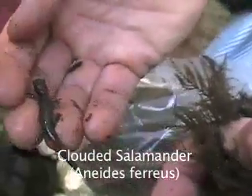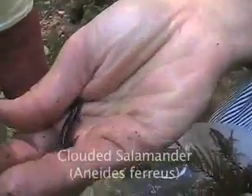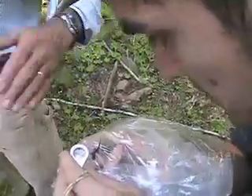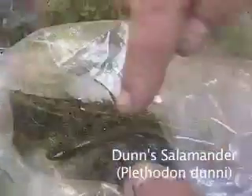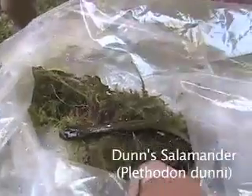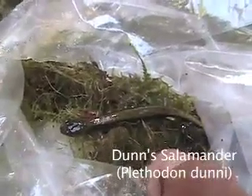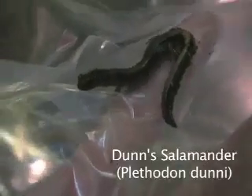The Cascades physiographic province is comprised of higher elevation mountains that form the eastern border of the Willamette Valley. The high elevation of this province results in colder temperatures seasonally as well as daily. The Dunn salamander is highly sensitive to desiccation and will usually be found in seeps and springs. It is also a lungless salamander, which means that gas exchange occurs in the mouth and skin as opposed to the lungs.